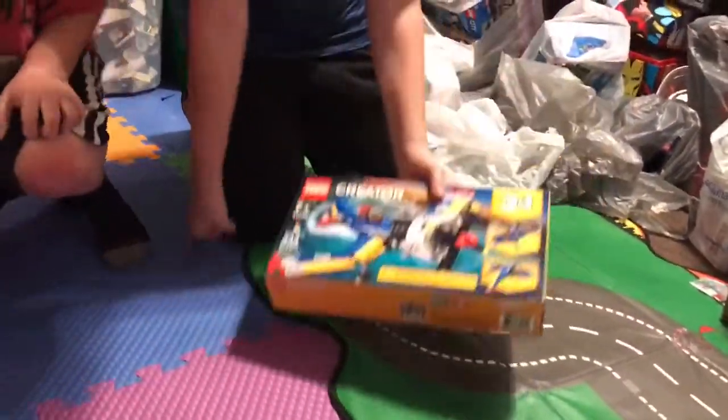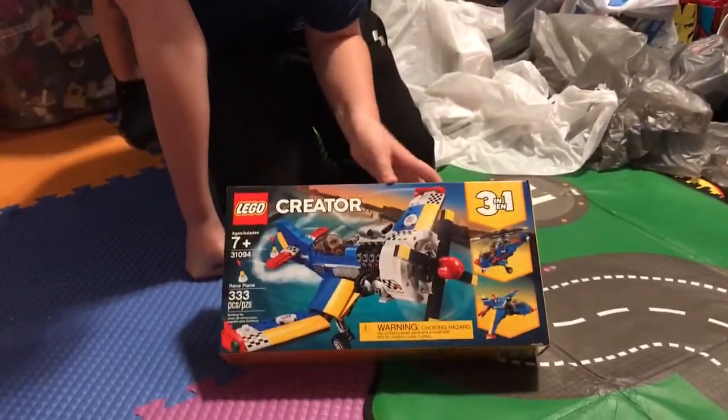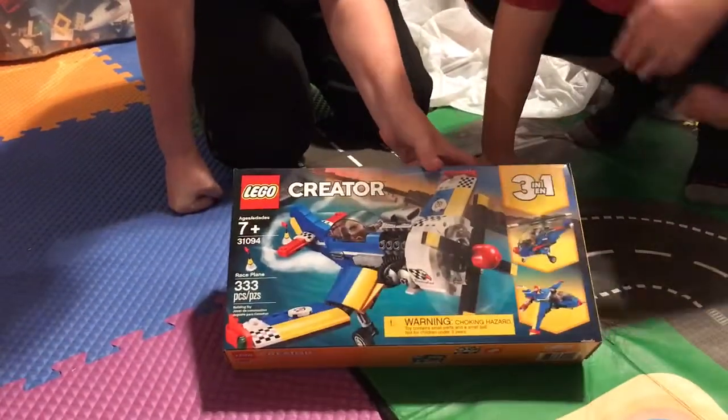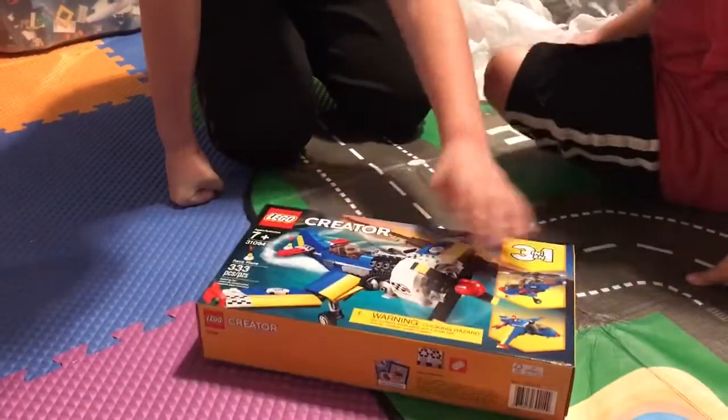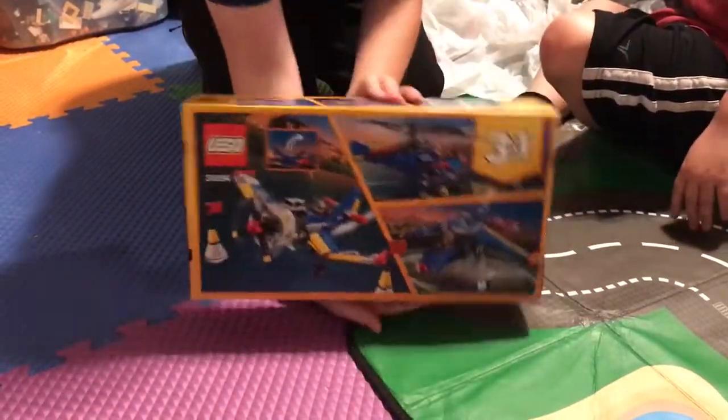Next we have the Lego Creator Race Plane with 333 pieces, and the set number is 31094. Here's the front, the top, and the back.